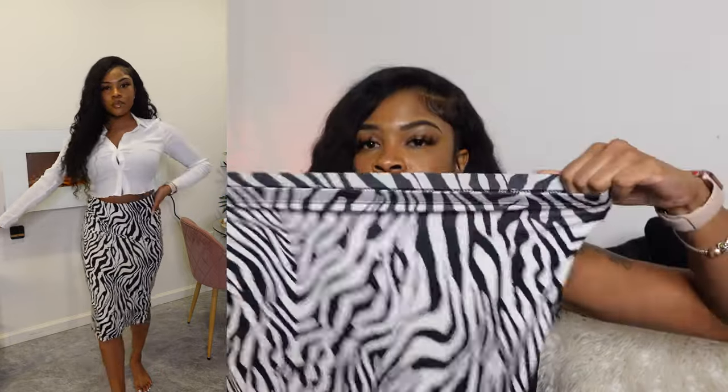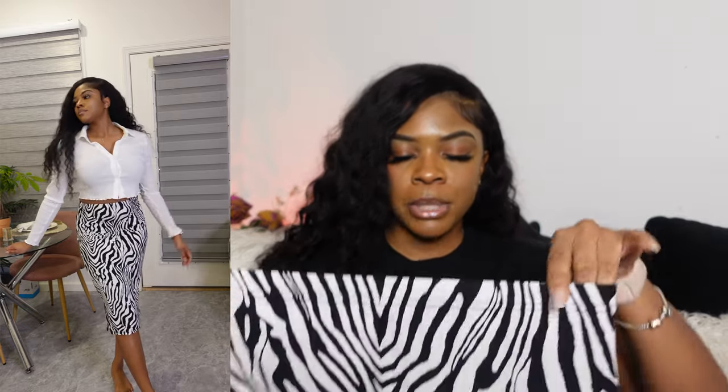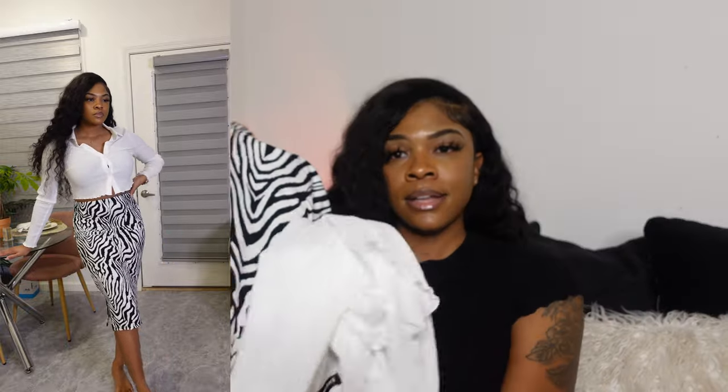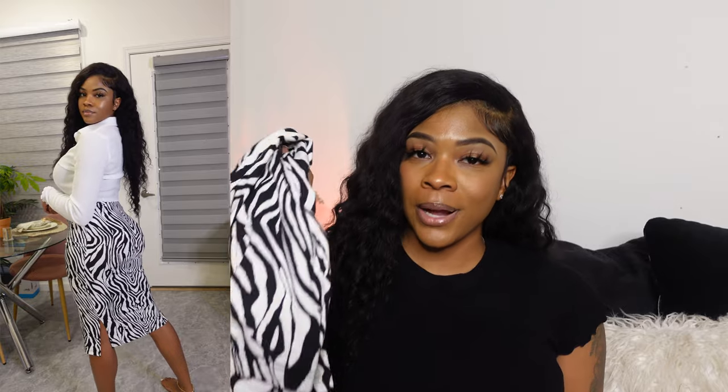The zebra skirt is very, very stretchy with really good material — this is one of their better items from Shein. I got my regular size; I feel like I could have fit in a small but it might have been a little too tight around the hip area, so I'd say get your normal size. I'm thinking of pairing it with a pop of color — like red shoes, red bag, and a red lip. I haven't worn red lipstick in years, so nobody's gonna see it coming! Ten out of ten for the skirt; I'll give the shirt an 8 out of 10 simply because it runs a little small and I'll have to keep pulling it down.